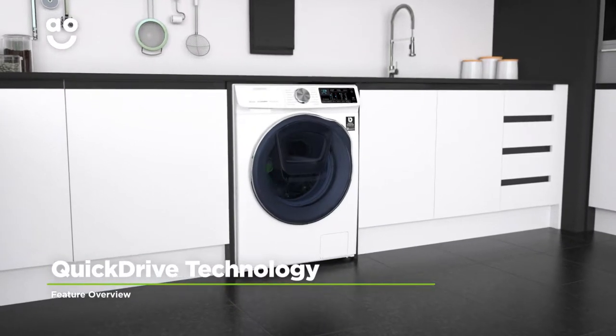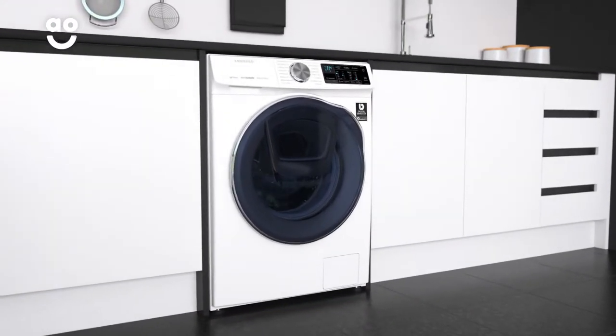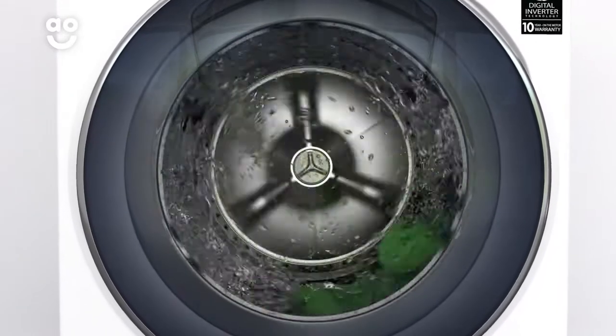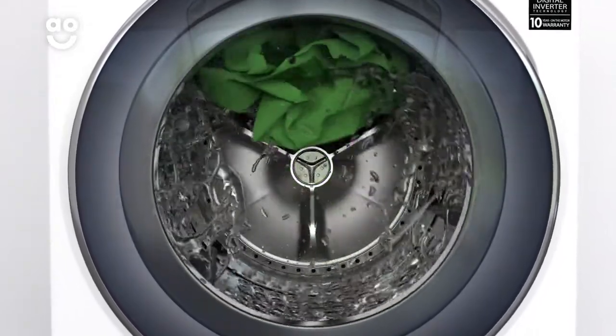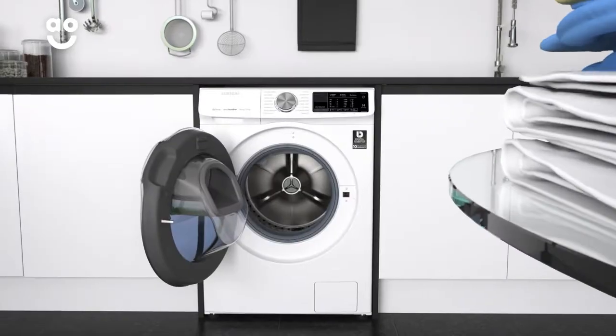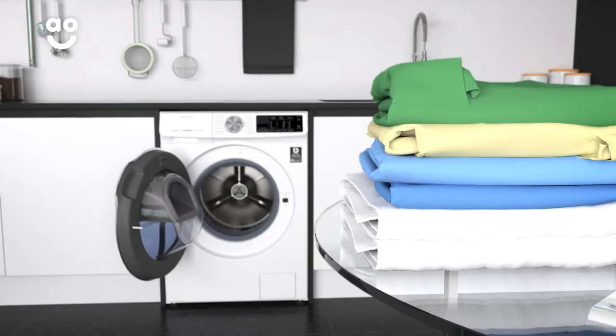Samsung's amazing quick drive technology reduces washing time by up to fifty percent, without compromising on quality. Unlike standard washer-dryers, the quick drive has a special plate at the back, which moves in the opposite direction to the drum. This pushes clothes back and forth as your clothes tumble, creating a truly intensive clean. So not only will you save energy, but you'll be able to spend more time doing the things you love.